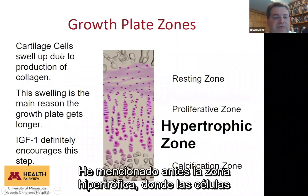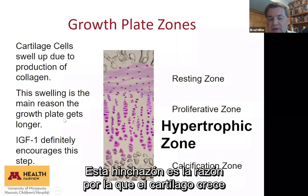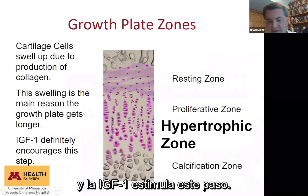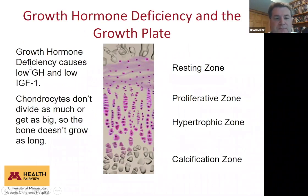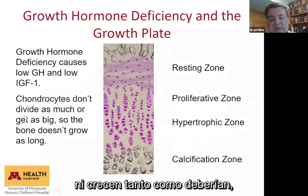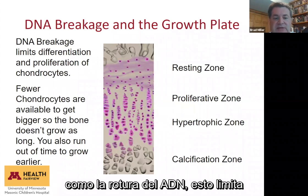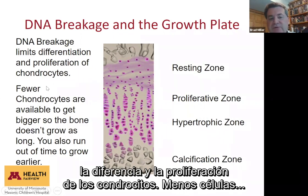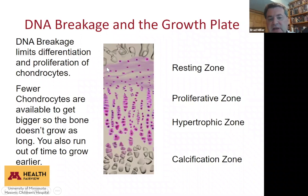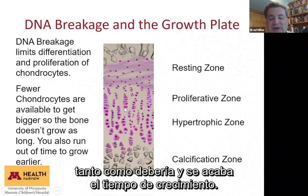In the hypertrophic zone, cartilage cells swell up because they're producing lots of collagen — this swelling is the main reason the growth plate gets longer, and IGF-1 definitely encourages this step. If you have growth hormone deficiency, you have low growth hormone and low IGF-1, so chondrocytes don't divide as much or get as big as they should, so the bone doesn't grow as long. DNA breakage also limits the differentiation and proliferation of chondrocytes, so fewer cells leave the resting zone and you run out of time to grow earlier.